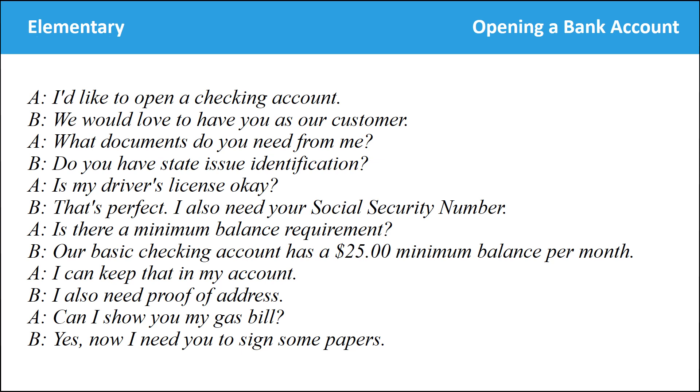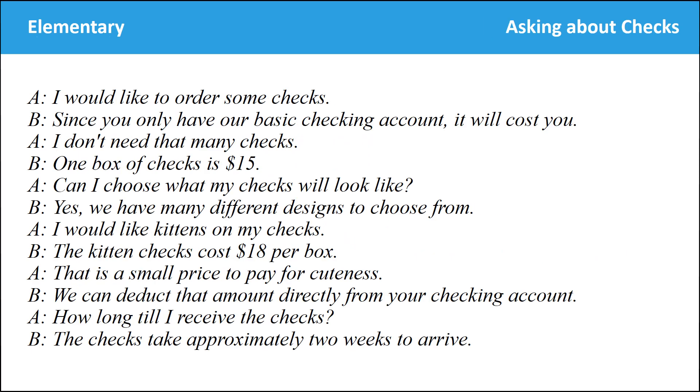I'd like to open a checking account. We would love to have you as our customer. What documents do you need from me? Do you have state-issued identification? Is my driver's license okay? That's perfect. I also need your social security number. Is there a minimum balance requirement? Our basic checking account has a $25 minimum balance per month. I can keep that in my account. I also need proof of address. Can I show you my gas bill? Yes.